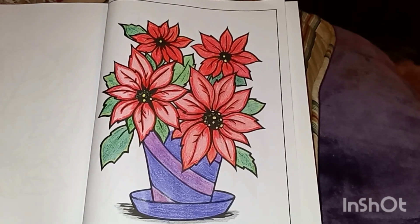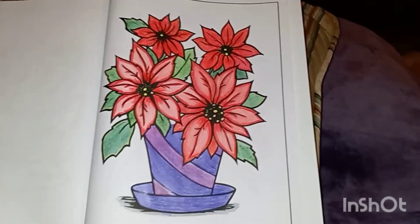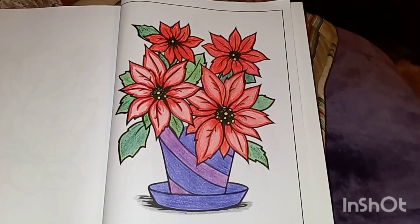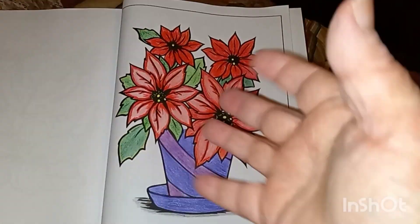And like I said, thank you again, Rosemary. And of course, I have to show my little Cooper sleeping. All right, guys, I hope everybody has a wonderful Wednesday. Take care and stay safe. Until next time. Bye, guys!